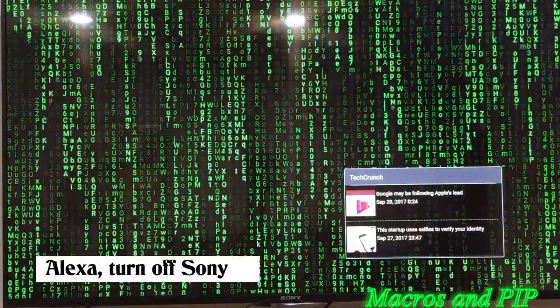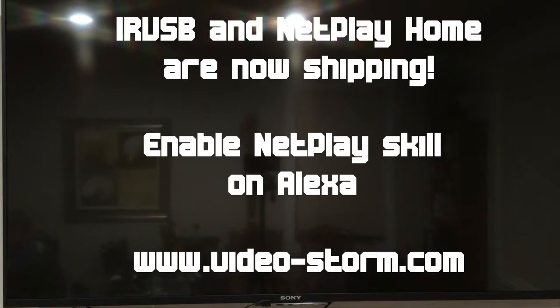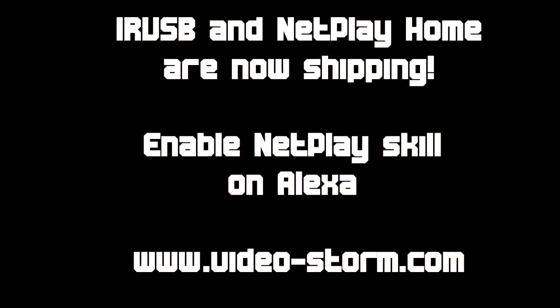Alexa, turn off Sony. Okay. I'm going to play with that.